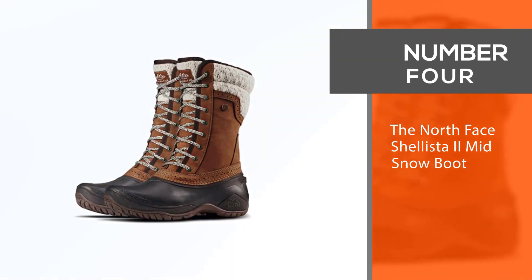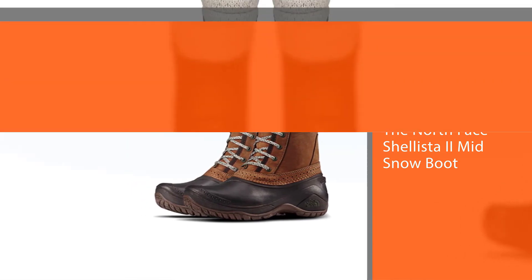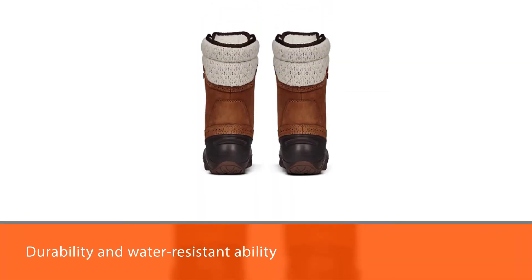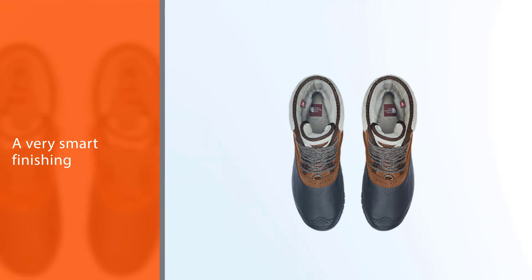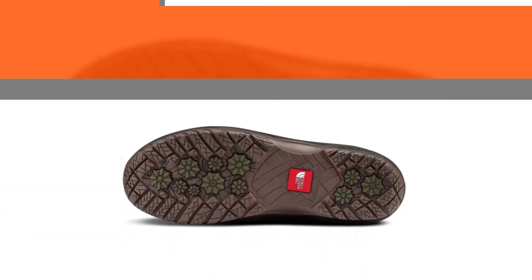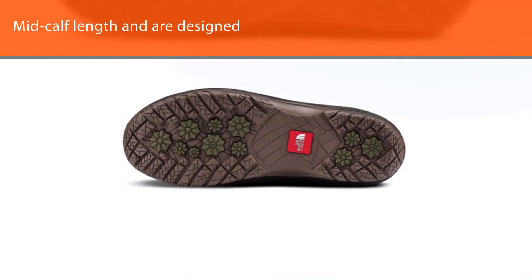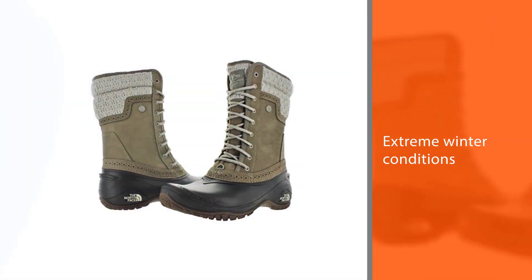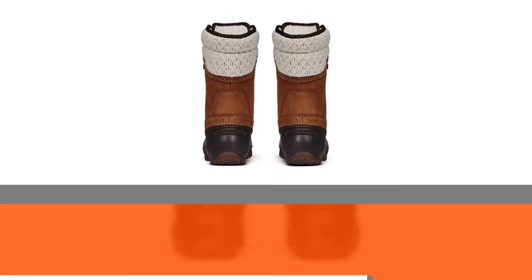Number 4: The North Face Shellista 2 Mid Snow Boot. A tough snow boot with a smart look by The North Face, these boots stand out for their durability and water-resistant ability. The boots have a very smart finishing that reaches the mid-calf length and are designed to last in extreme winter conditions. The materials of the boot are 100% recyclable and are environment-friendly. The North Face holds their reputation in high performance and offers a lifetime warranty in case of any defects. Check out the different colors and offers available on the website.